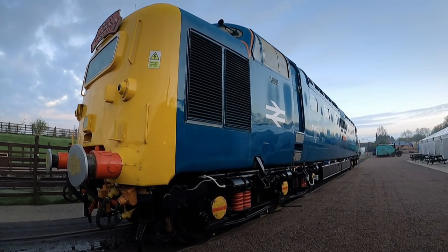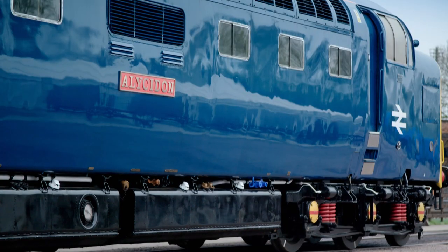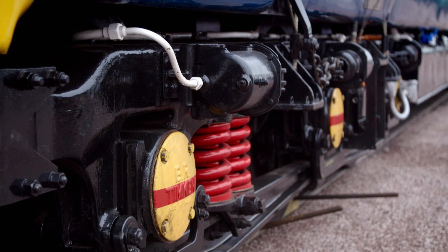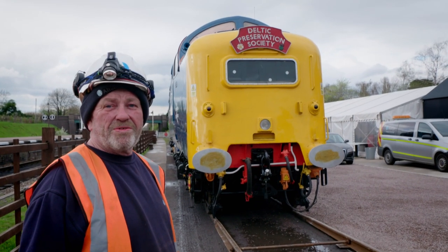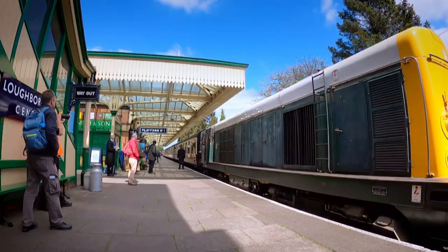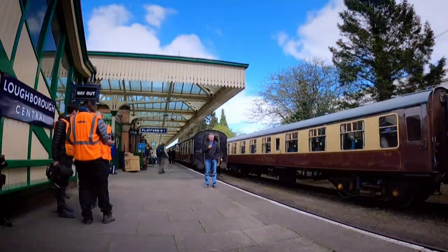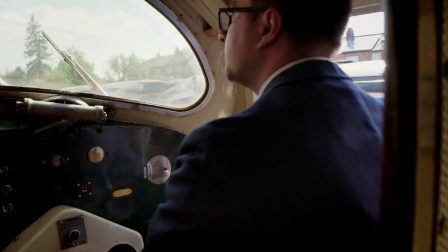Three years ago, some doubted if Deltic locomotive Alycidon would ever run again. Now it's ready to join Great Central Railway's family of vintage steam and diesel engines. Job done. It's always good when they safely offload it — there's been a lot of work from the people who own it, so to deliver it all safe and sound is nice. In a couple of weeks' time, this engine will be the star of a spectacular diesel gala, but first it has to undergo rigorous testing, which begins tomorrow.